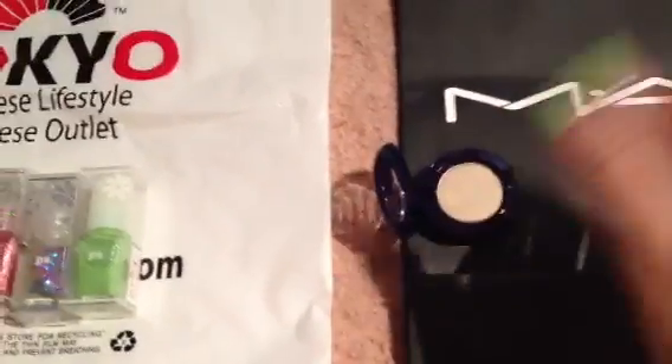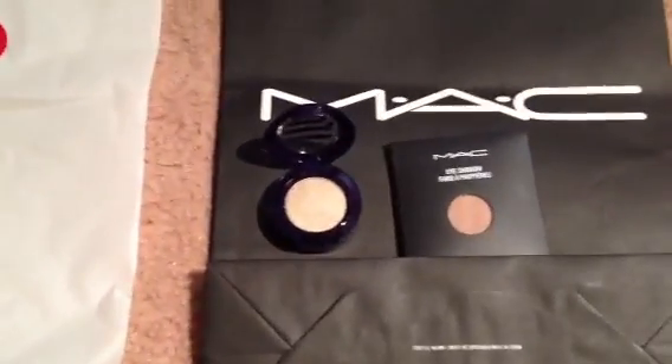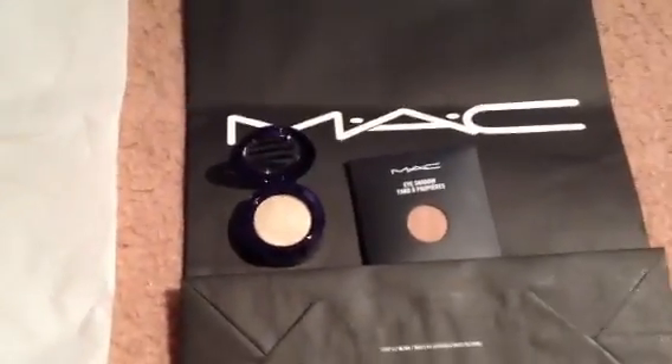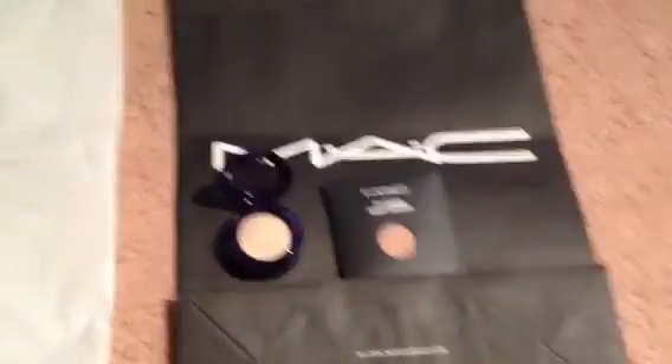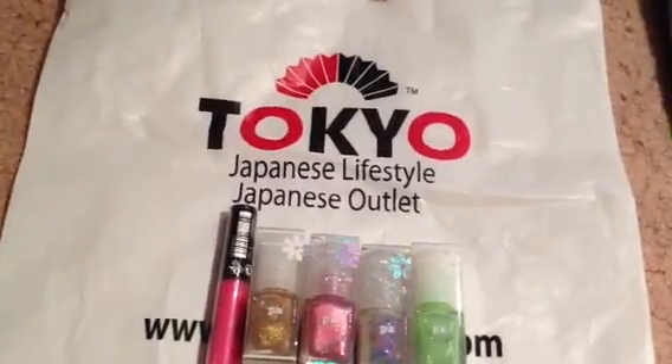They were saying you better get it because these colors are going fast, so of course I went and got it. That's that for MAC. Then over at the mall there's a store called Tokyo Lifestyle.